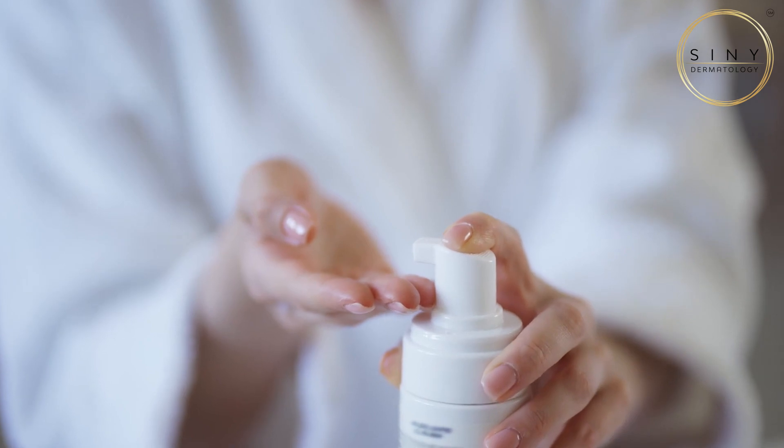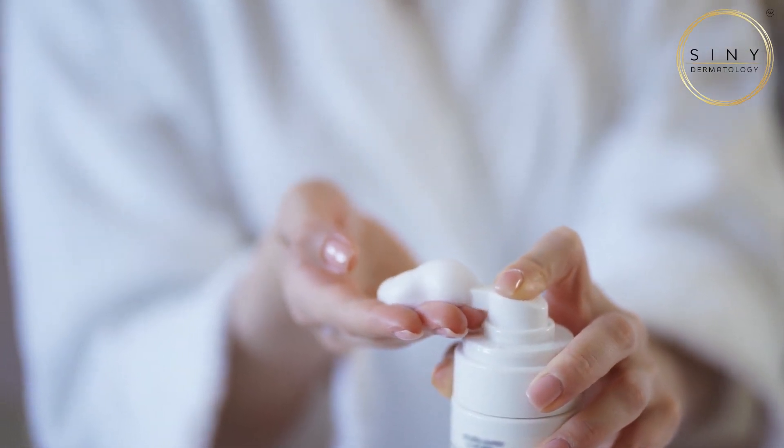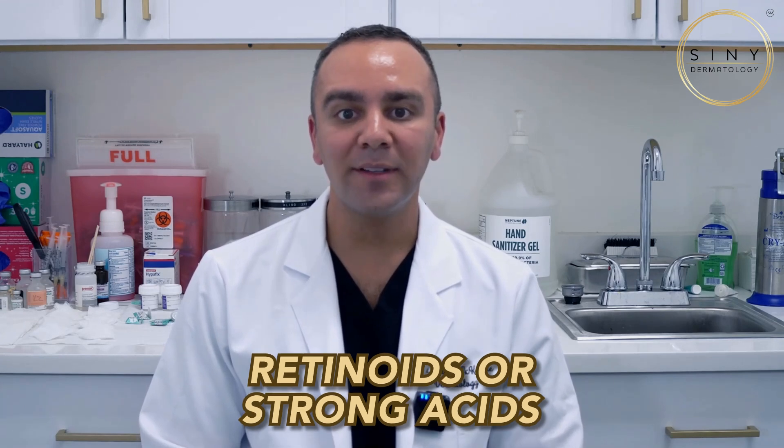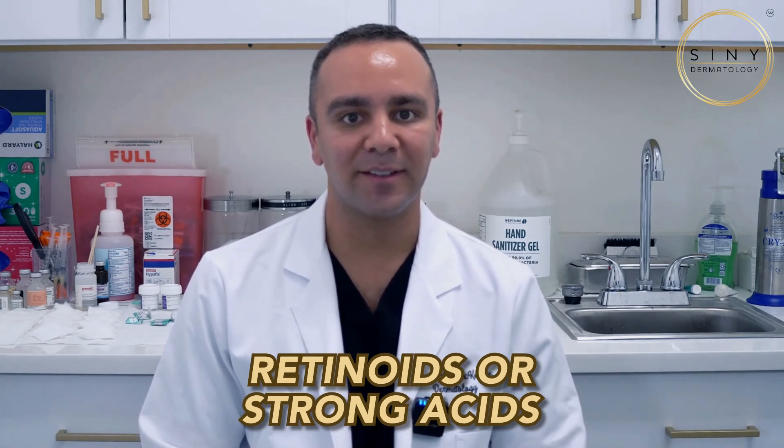If you've already overexfoliated, it's time to give your skin a break. Switch to a gentle, hydrating cleanser and use a soothing moisturizer with ingredients like ceramides or aloe vera to help repair your skin barrier. Avoid active ingredients like retinoids or strong acids until your skin recovers.